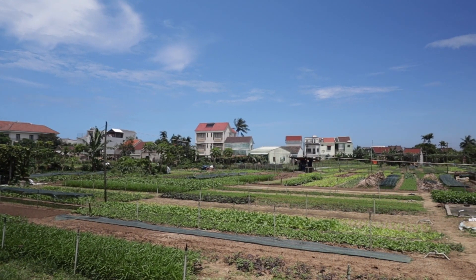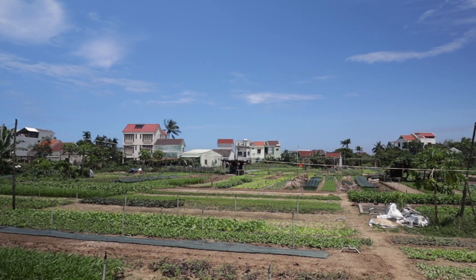This is where the majority of all the leafy green vegetables come from for the surrounding area. So if you enjoy that delicious cao lầu, this is where all those leafy greens are coming from.